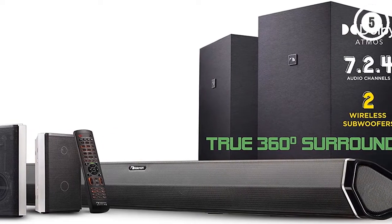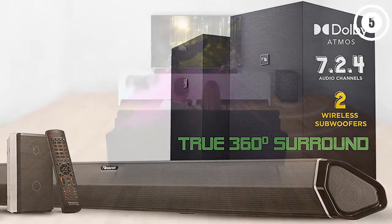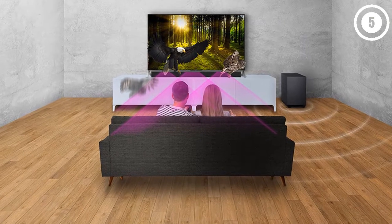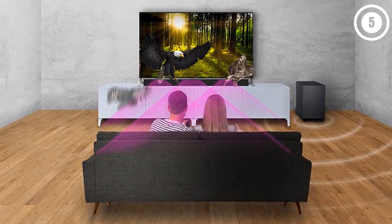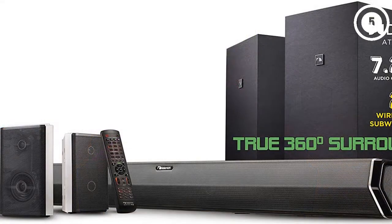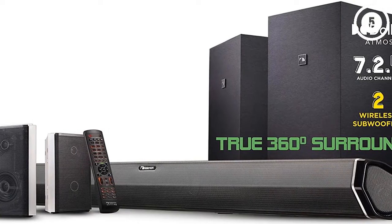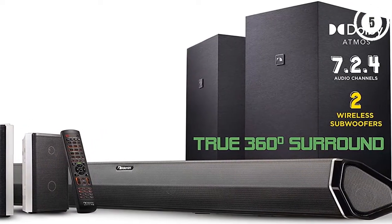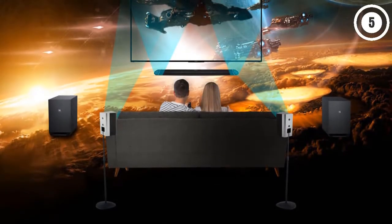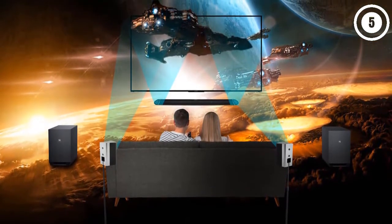Unlike many satellite speakers, the rear speakers here are two-way, pairing a tweeter and a woofer for fuller surround sound. The main soundbar faces two speakers outward instead of forward — Nakamichi says this leads to a soundstage more than 35 percent wider than a standard soundbar. In combination with the dual subwoofers and rear speakers, you get convincing surround sound, and as the category implies, this is a fully Dolby Atmos-capable system.